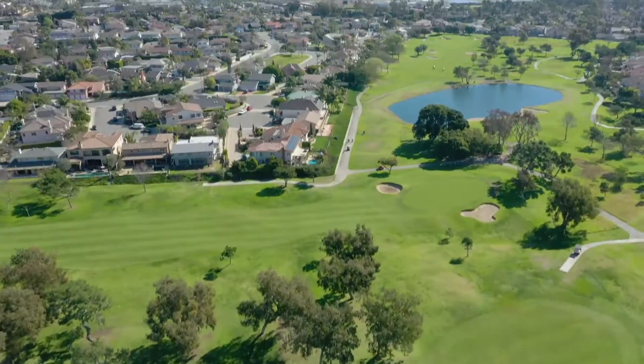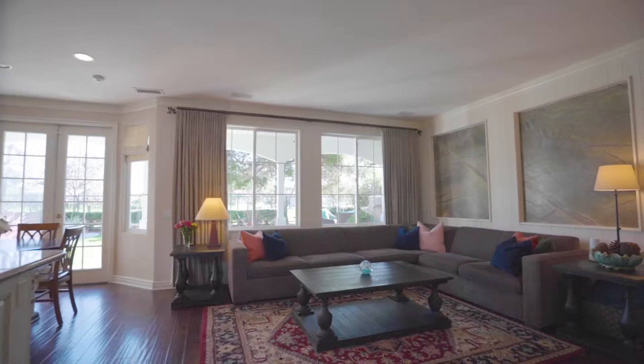The backyard offers breathtaking golf course views, a fireplace, spa, and an added media room.